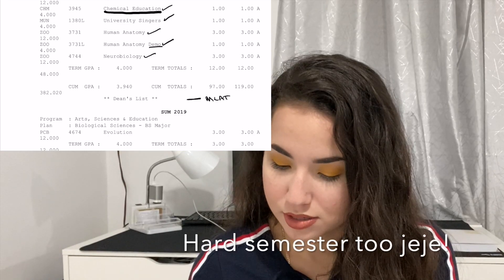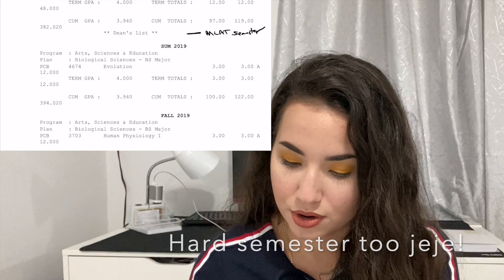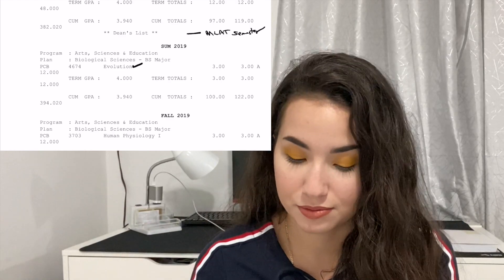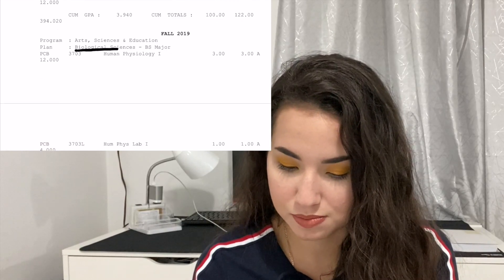You won't see a Spring 2019 semester — that gap is my MCAT semester. Then in Summer 2019 I took Evolution, which was required for my Biological Sciences major.